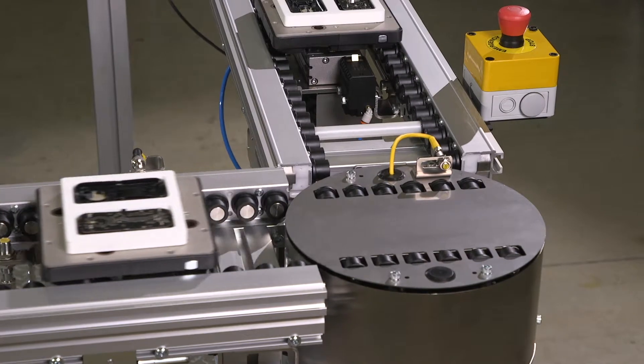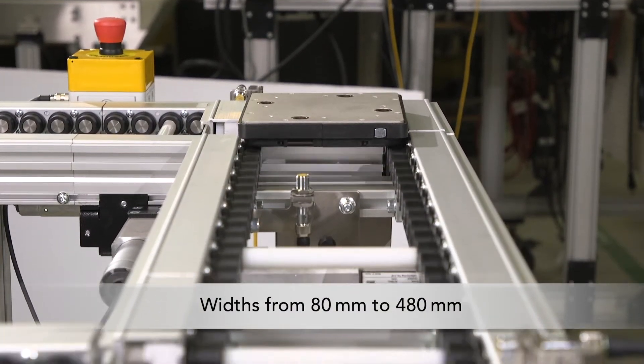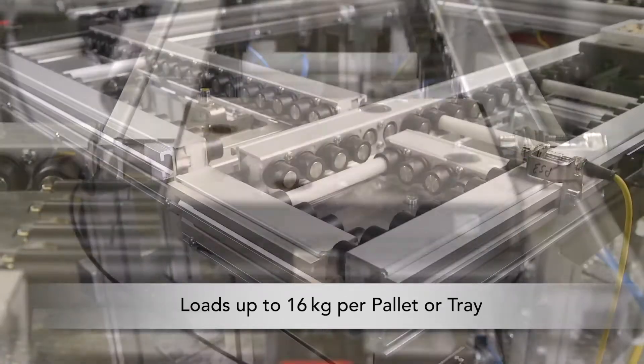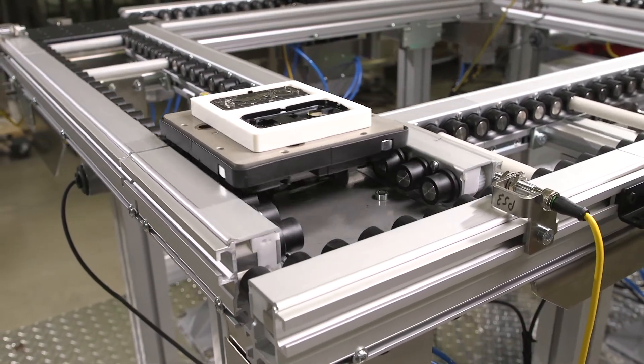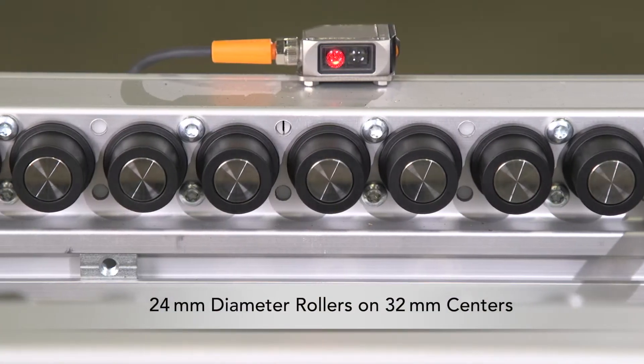ERT-150 Conveyors are available in widths from 80 mm to 480 mm. They can handle loads up to 16 kg per pallet or tray and travel at speeds of up to 37 m per minute. The conveyor system features an aluminum frame and 24 mm diameter rollers on 32 mm centers.